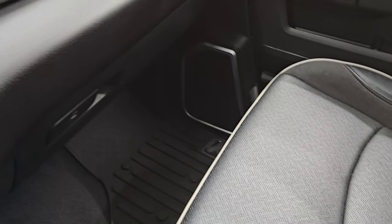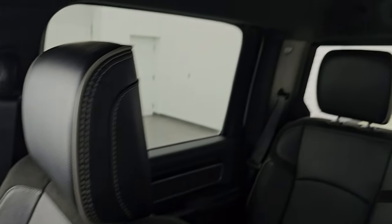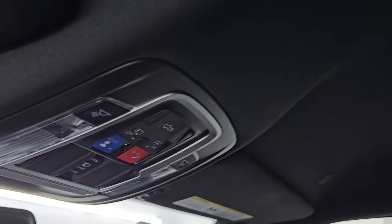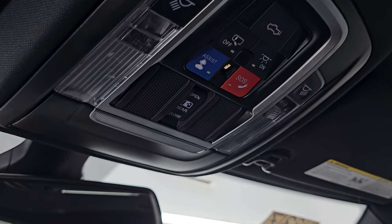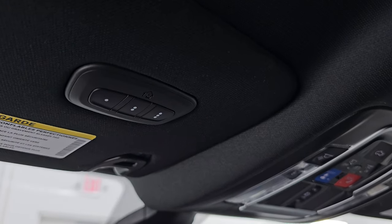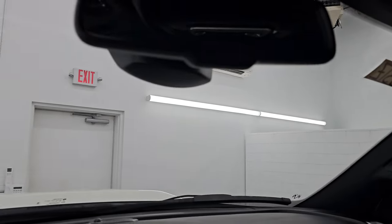Passenger side glove box, floor mat, and seat are absolutely perfect. This truck's never been smoked in — smells very clean inside. You get the speakers in the headliner, part of that Alpine sound system. Map lights, assist and SOS buttons, power drop-down tailgate, and power sliding rear window controls. Auto-dimming mirror and HomeLink buttons for your garage door, security systems, and lighting systems. The windshield looks very clean — I didn't see any chips or anything on there.